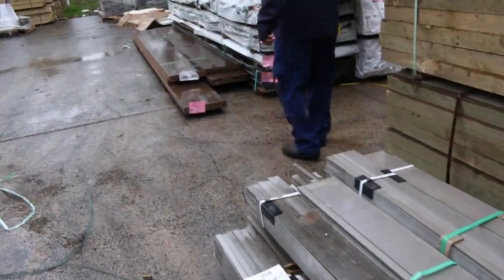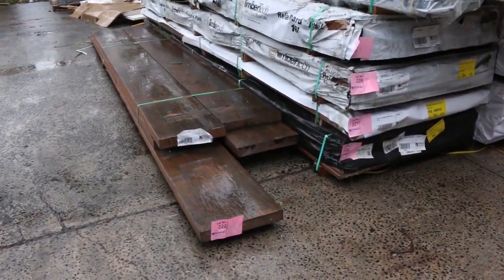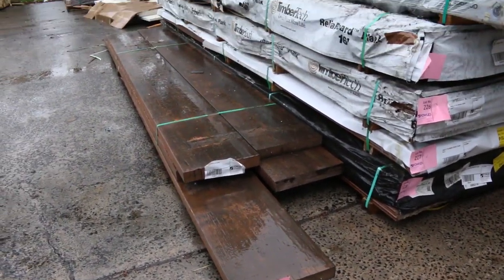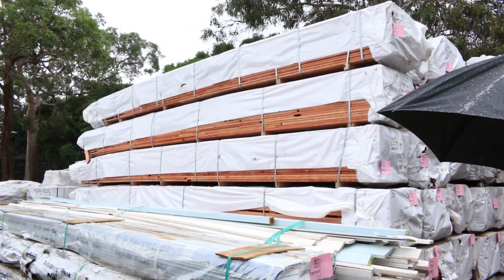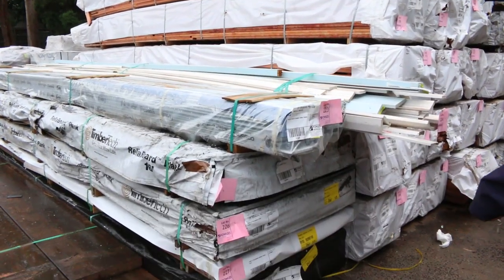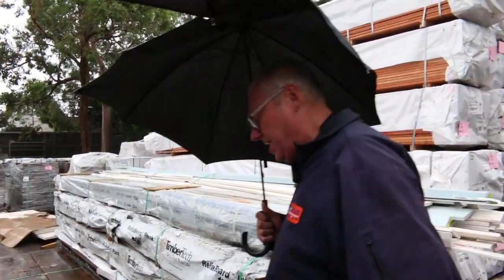Over here is a nice big lot 222. LVL beams — some massive beams as you can see. Also some primed lining boards, assorted primed timber, and then some relier board — seated relier board, four packs of that. Heaps of decking there and some kauri in there as well.